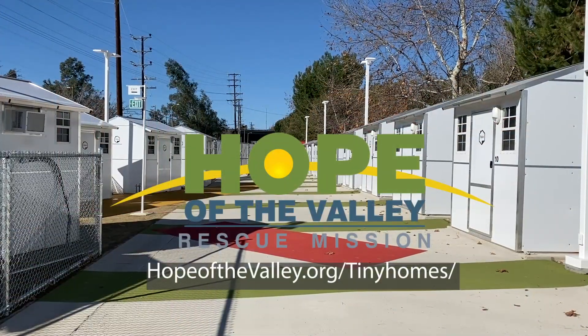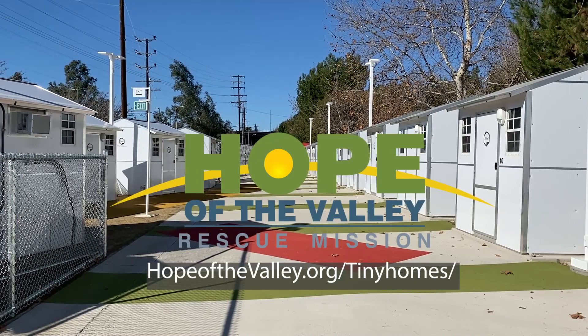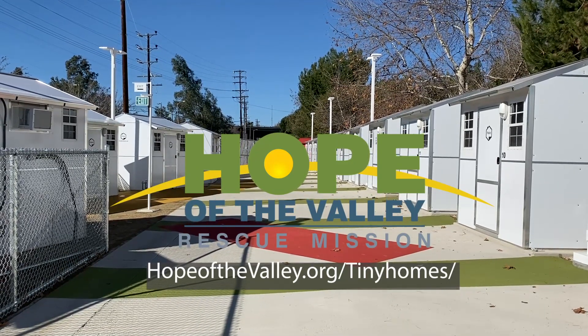At Hope of the Valley, we are so excited to get this place open, and we could not have done this without your support. Thank you for believing in the work that we do and for investing in lives that are being transformed. If you'd like to be a part — not only of this community, which is 40 units, but we're getting ready to open up another 100 units right up the street at Alexandria Park — go to hopeofthevalley.org/tinyhomes and help us make homeless history.